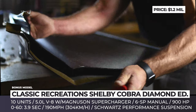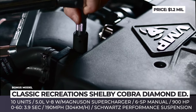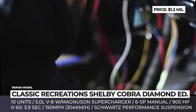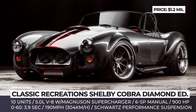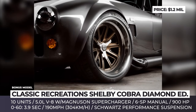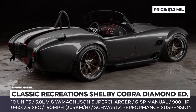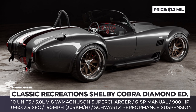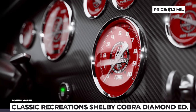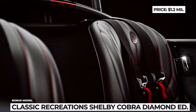Classic Recreations Shelby Cobra Diamond Edition. Classic Recreations is a licensed manufacturer by Shelby American who brings back to life their most iconic model. The latest introduction commemorates Shelby's 60th anniversary — an all-carbon fiber Cobra with a limited run of just 10 vehicles. The autoclave-cured aerospace-grade pre-preg carbon fiber body of the Diamond Edition weighs an astounding 88 pounds. Under the bonnet, a 5-liter V8 with a Magnuson supercharger holds 900 horsepower and can catapult this beast to 60 in 3.9 seconds, all the way to a top speed of 190 miles per hour.